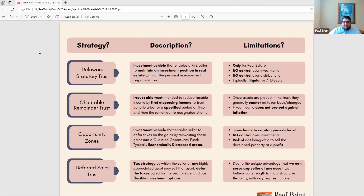In terms of limitations, in our opinion — and call us biased — but due to the unique advantage that we can serve any seller of any asset, we believe our strength is in our structure's flexibility with few restrictions or limitations. Any asset can be sold, and as long as it's a viable investment, a seller can invest there. That's a lot more flexibility and control.